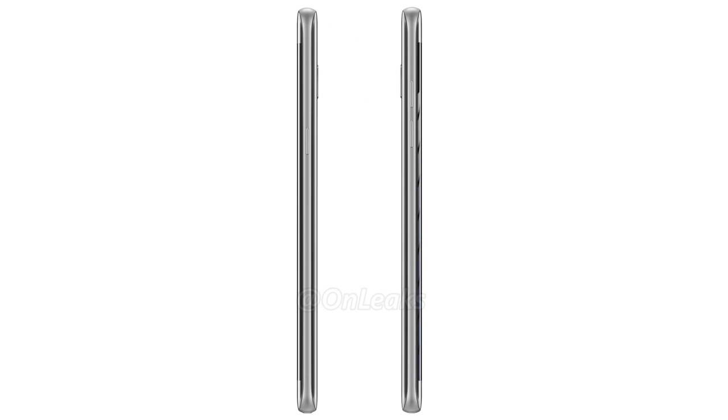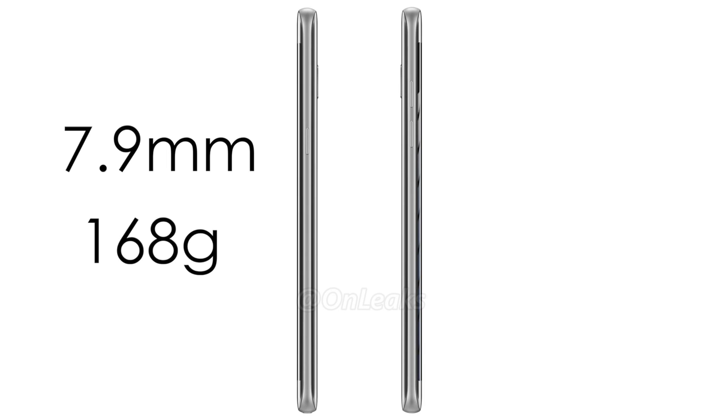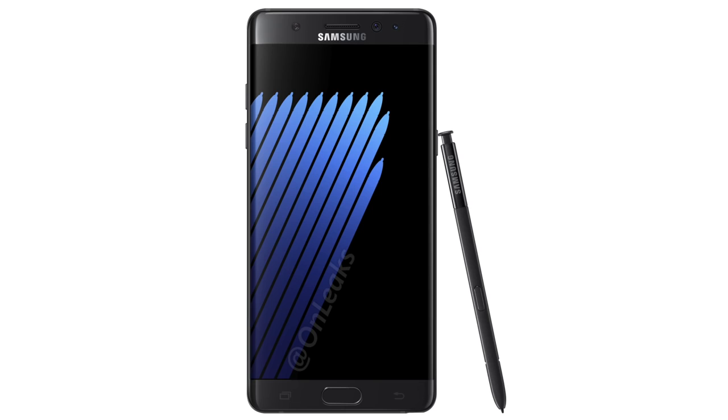According to this source, the Galaxy Note 7 will have a 7.9 millimeter thickness and a weight of 168 grams. It's nearly as large as the Galaxy Note 5, but it's going to be a little bit narrower thanks to the dual curve screen.